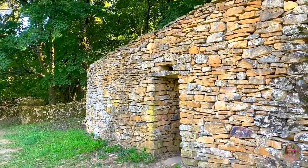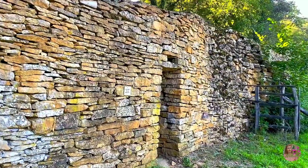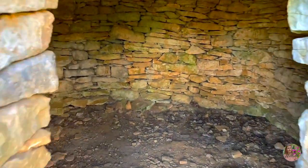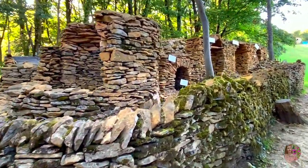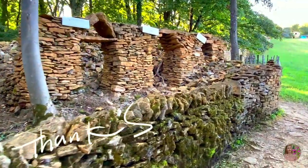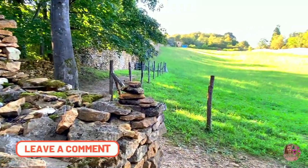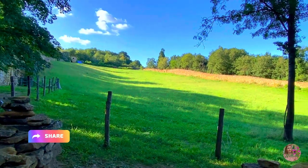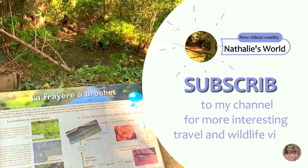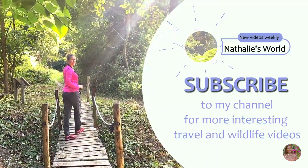In my three episodes about French nature, I showed you French countryside with its beautiful vineyards and landscapes, French rivers with their birds and animals living nearby, and finally French forests with their own secrets. I hope you enjoyed this little trip and discovered France from another unusual perspective. Please give me a thumbs up, leave a comment, and share this video so more people can see it. In my next episode I will show you the French Alps and marmots — stay tuned and see you soon!